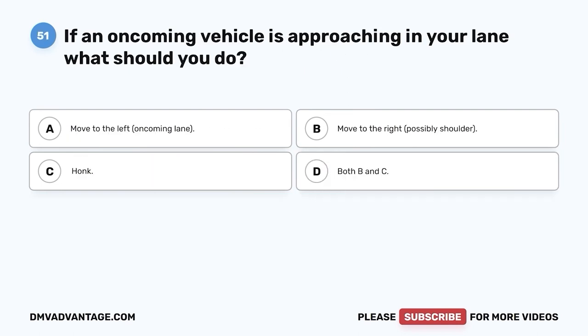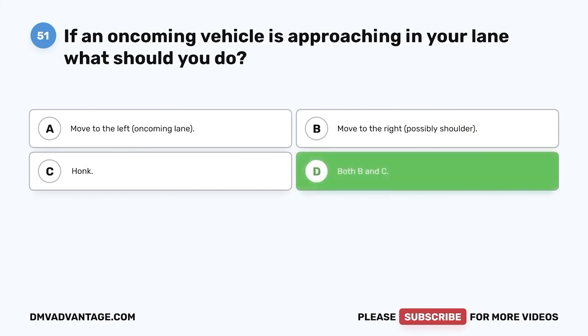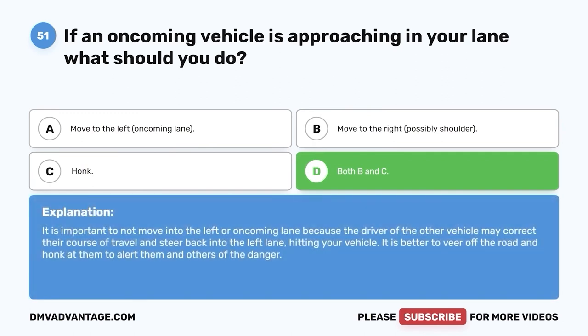Question fifty-one: If an oncoming vehicle is approaching in your lane, what should you do? A. Move to the left, oncoming lane. B. Move to the right, possibly onto the shoulder. C. Honk. D. Both B and C. The correct answer is D, both B and C. It is important not to move into the left or oncoming lane because the driver of the other vehicle may correct their course and steer back into the left lane, hitting your vehicle. It is better to veer off the road and honk to alert them and others of the danger.